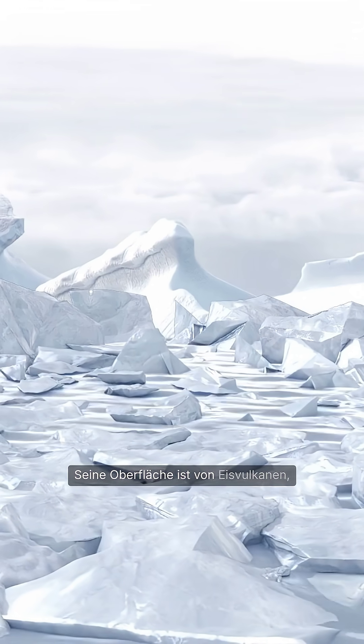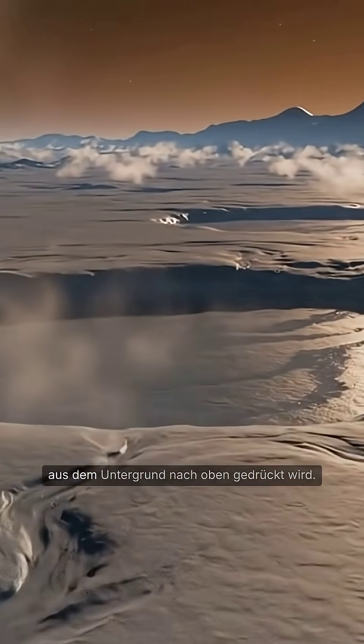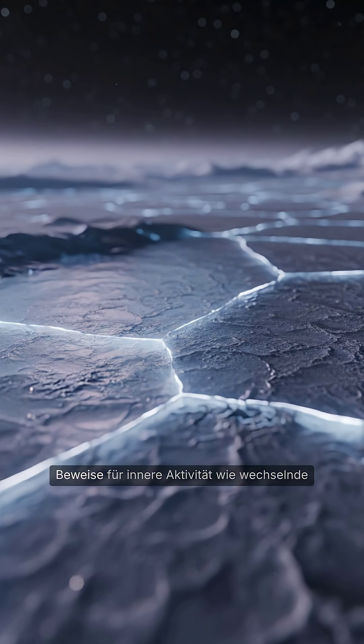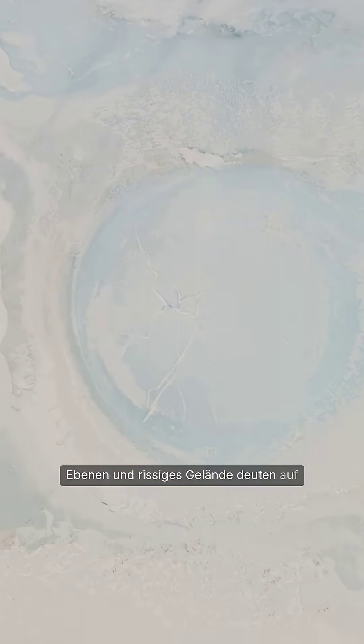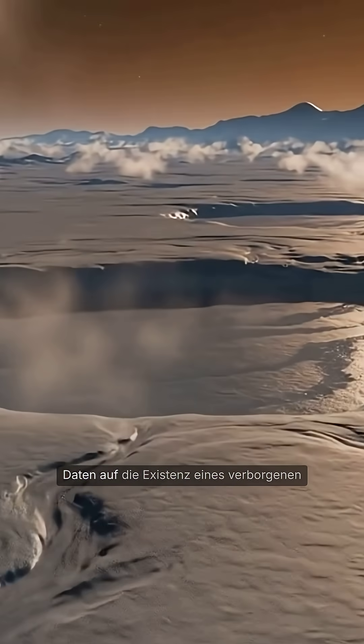Its surface is marked by ice volcanoes, also known as cryovolcanoes, which suggests that material from beneath the crust is actively being pushed upward. Towering mountains composed of water ice rise to impressive heights, defying expectations for a world so distant and cold. Evidence of internal activity, such as shifting planes and fractured terrain, points to a complex geological history.